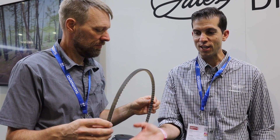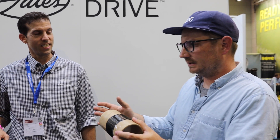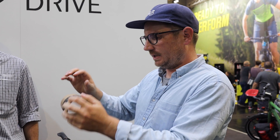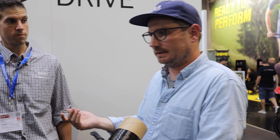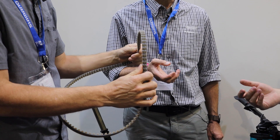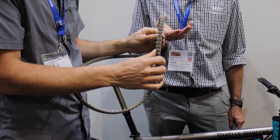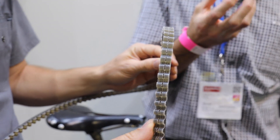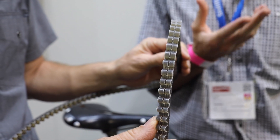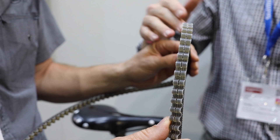The wonderful thing about belts versus chains is that they don't stretch, you don't have to lube them, they're super quiet and super strong. The outer material is polyurethane, which is much stronger than rubber, and there's also a nylon wear-resistant fabric on the tooth contact side.